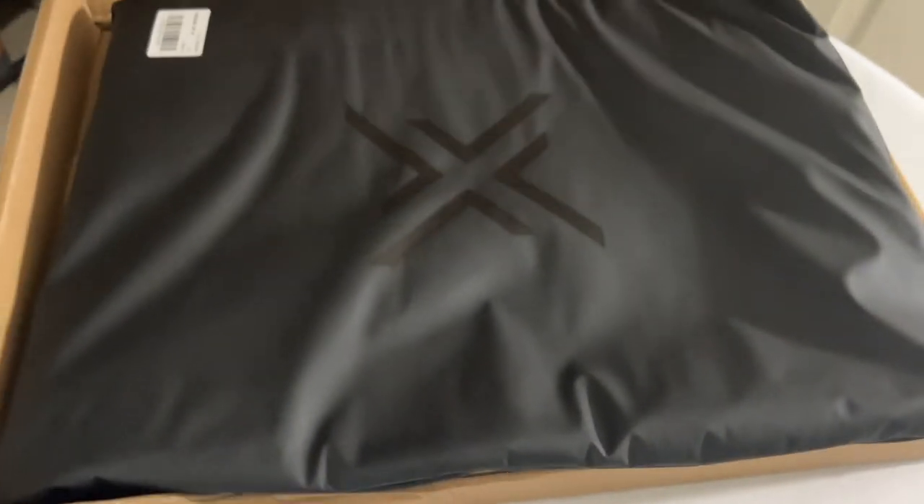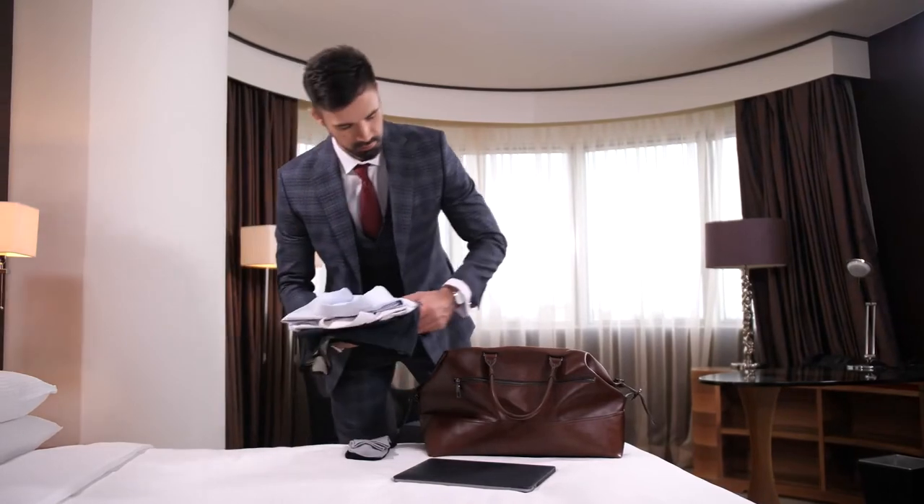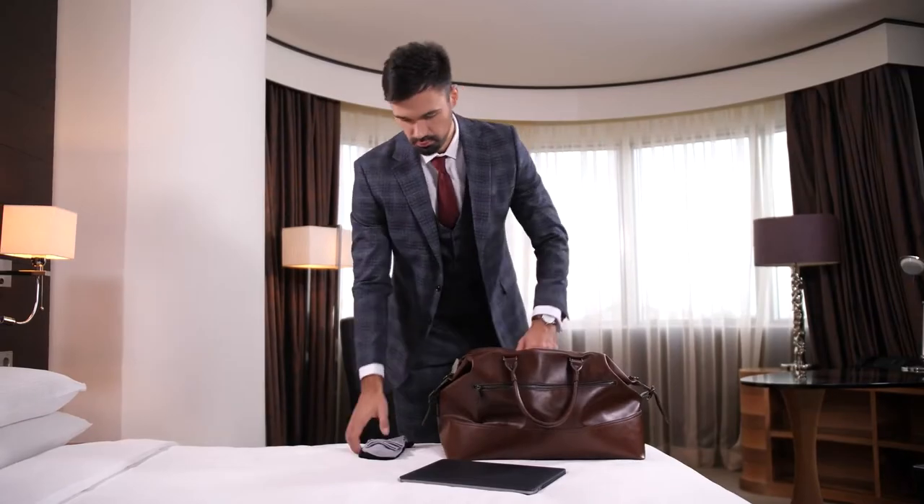The suit is wrinkle resistant — right out of the box, this thing had almost no wrinkles. I normally have to steam my suits or take them to a dry cleaner when I first get them, but not this one. This makes it easy to pack in a suitcase or a backpack when traveling for work. When I get to where I'm going, I just take it out, hang it up, and it's good to go. If you do want to iron it, you can, but only on the lowest iron setting — however, it shouldn't need much.